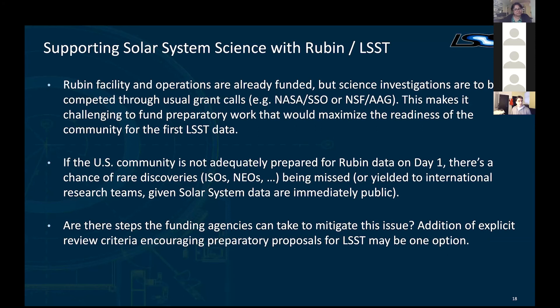Construction is going well other than the COVID impact. What we're now starting to focus on is how to maximally enable science with the instrument. Both the facility and operations are already funded — supported by the NSF and the Department of Energy. But science investigations, unlike a typical NASA mission that comes with funded key projects, are to be competed entirely through usual grant calls such as NASA SSO or NSF AAG. What we're hearing from the community is that this makes it challenging to fund preparatory work, because LSST is going to dump orders of magnitude more data on all of us in just two years, and there is work to be done to prepare software, coordination, and follow-up facilities. A review panel faced with funding something where data exist versus something two years from now will clearly pick the former. So this has been a challenge.